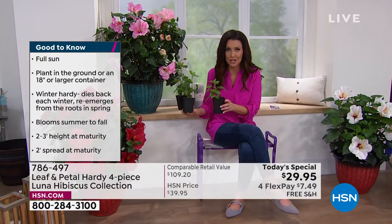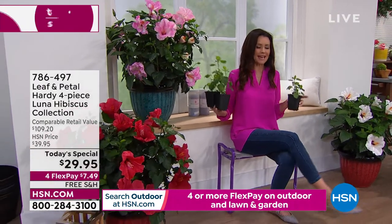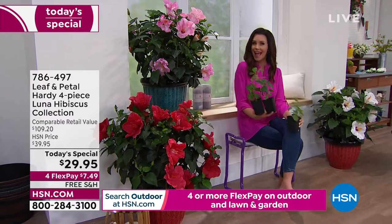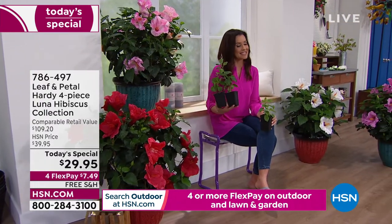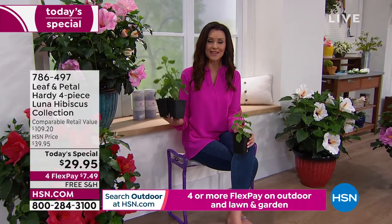They get about two to three feet tall, but the big wow is how giant these flowers are. Hibiscus is already known for being one of the most vibrant flowers — these are two to three times as big as your other hibiscus flowers, and you get all four varieties. They're easy to plant and take care of. We have a gardening expert here, Rochelle Grayer from Leaf and Petal.